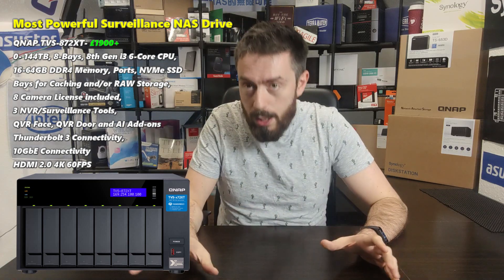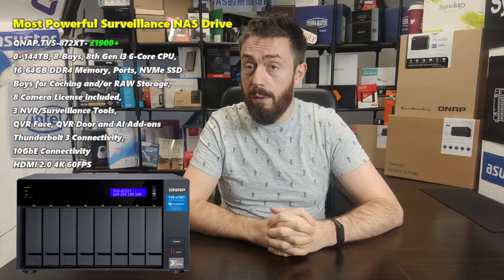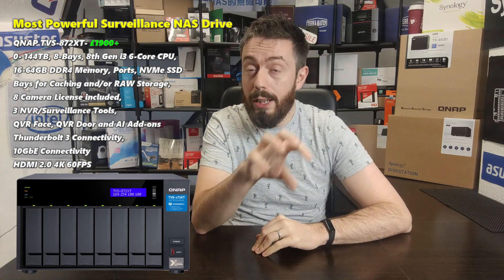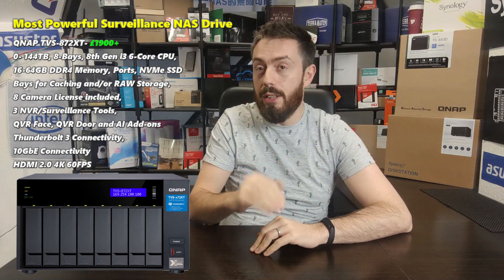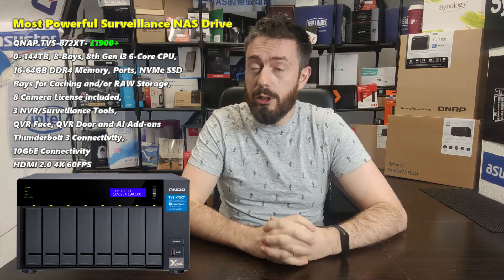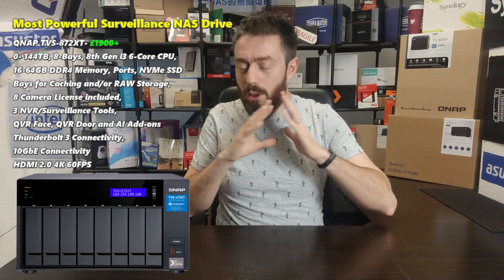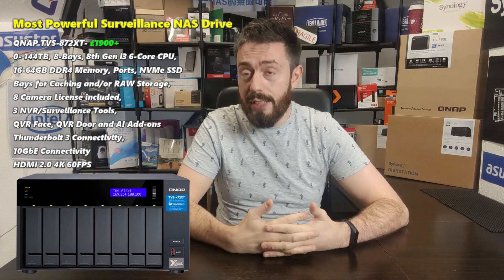The TVS-872XT brings everything available on the TS-453D but much, much more. That CPU enables far more cameras at higher resolution and alert-handling capacity in QVR Pro. It also arrives with greater support for AI services in QVR Pro — such as QVR Tiger and Face Tiger — which are object recognition and facial recognition features. There are many add-ons for the surveillance system from QNAP that are not supported on lower-tier devices but are present on the 872XT. This system is priced at £1,900 and is an eight-bay solution, offering enormous storage capacity.